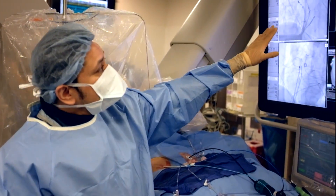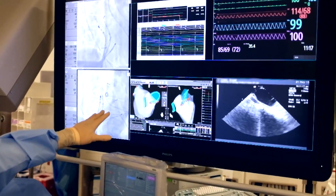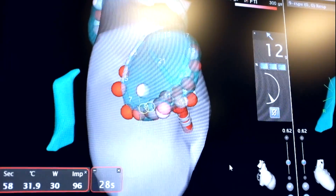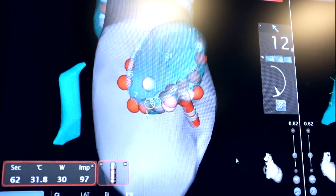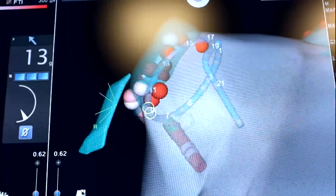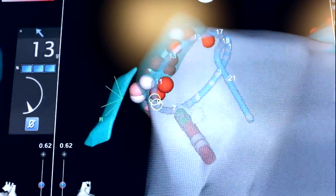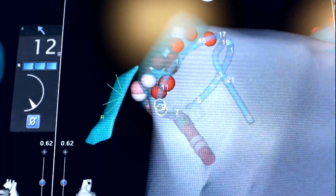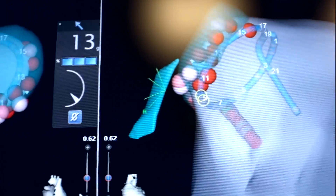We also have recordings from within the heart — these are electrical recordings. On this screen we see what's called three-dimensional electro-anatomic mapping. We can create in real-time a three-dimensional map of this patient's left upper chamber, allowing us to visualize where we're going, minimizing fluoroscopy for the patient and staff, and helping us determine where to apply our radiofrequency lesions.